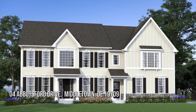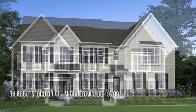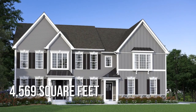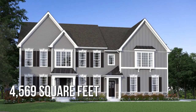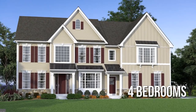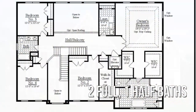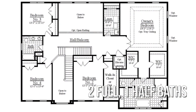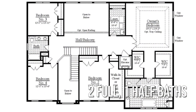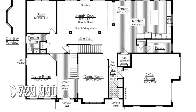House hunting? Don't miss this unique property. This spacious property offers over 4,500 square feet of living space, featuring four bedrooms, with two full and one half bathroom. This property is currently listed for under $750,000.